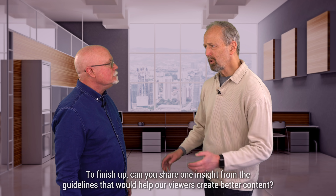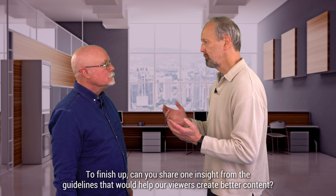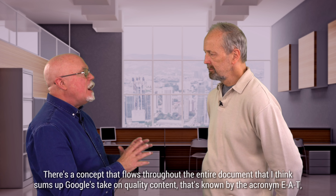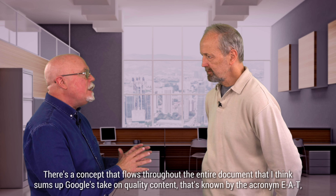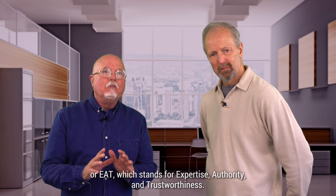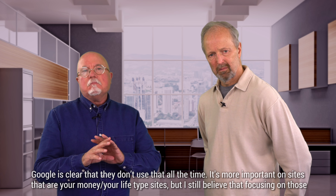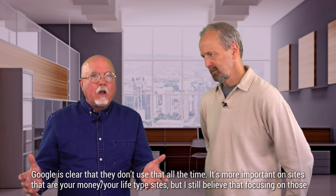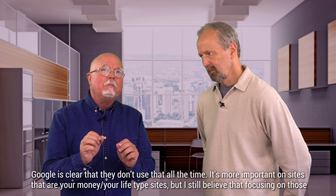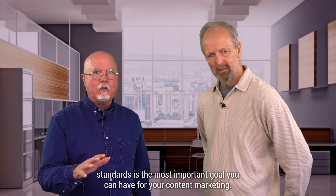So, to finish up, can you share one insight from the guidelines that would help our viewers create better content? There's a concept that flows throughout the entire document that I think sums up Google's take on quality content. That's known by the acronym E-A-T, or EAT, which stands for Expertise, Authority, and Trustworthiness. Google is clear that they don't apply it all the time — it's more important on sites that are your money-your-life type sites. But I still believe that focusing on those standards is the most important goal you can have for your content marketing.